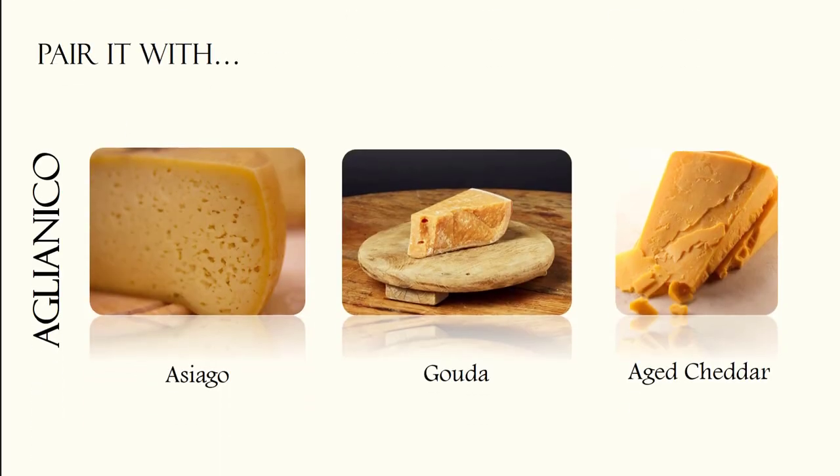For the cheese lovers, Aglianico goes well with strong cheeses such as asiago, gouda or a good quality aged cheddar.